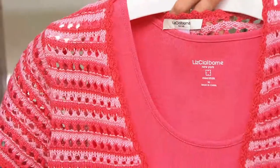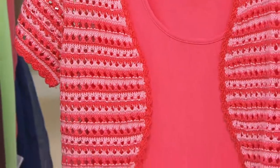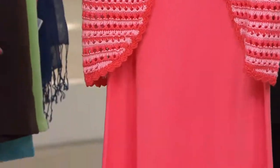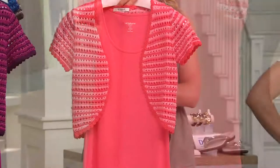Sometimes when you have that empire dress and wear a cardigan it's just too much bulk. But with the release under the bust line, the way this is cut is super flattering and accentuates the waist.